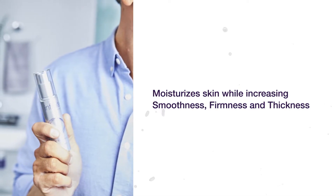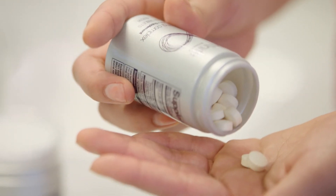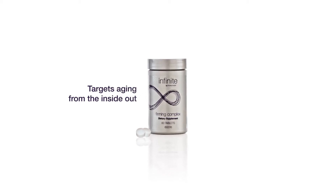We know that beauty is more than skin deep — it starts with nutrition. Forever's first exclusive beauty supplement, specifically formulated to complement Firming Serum, targets aging from the inside out.